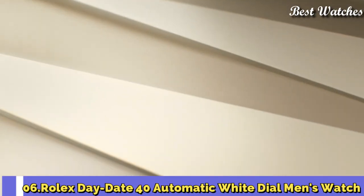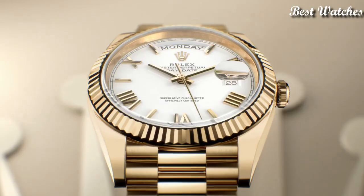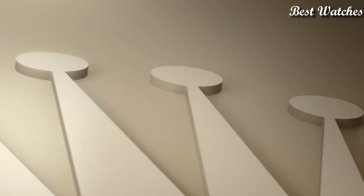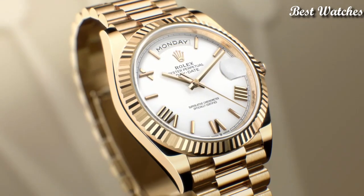Number 6: Rolex Day-Date 40 Automatic White Dial Men's Watch. 18K Yellow Gold case with an 18K Yellow Gold Rolex President bracelet with ceramic inserts, fixed fluted 18K Yellow Gold bezel. White dial with gold tone hands and Roman numeral hour markers. Dial type analog, automatic movement, scratch-resistant sapphire crystal, screw-down crown, case size 40mm, crown clasp, water resistant at 100m. Functions: date, day, hour, minute, second. Day-Date 40 series, luxury watch style, Swiss made.